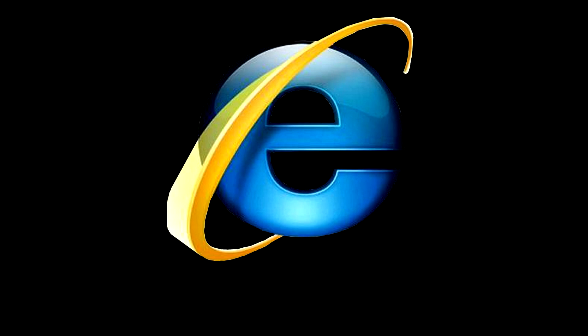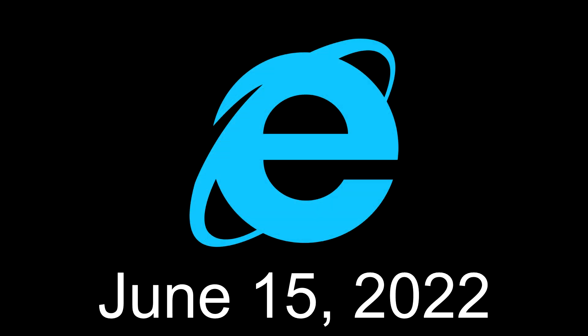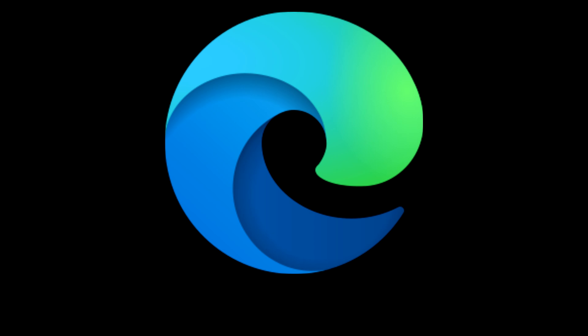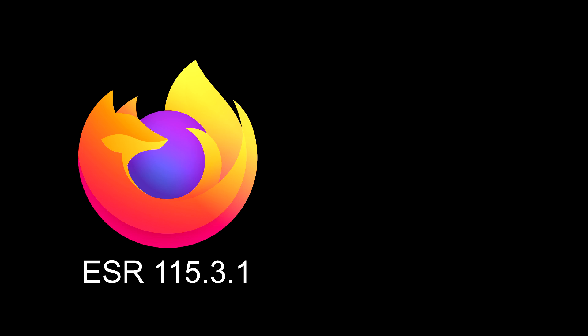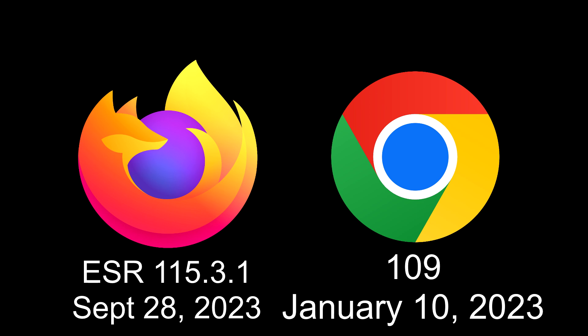Web browsing is the most important use of a computer. By default, Windows 7 comes with Internet Explorer 7, which can be updated to Internet Explorer 11, which left support in June 2022. In the latest update released for Windows 7 on January 14, 2020, Microsoft Edge is installed onto the system by default. For other browsers, Firefox Extended Support Release 115.3.1 and Chrome version 109 are the latest to support Windows 7, with them last being updated on September 28th, 2023, and January 10th, 2023, respectively.